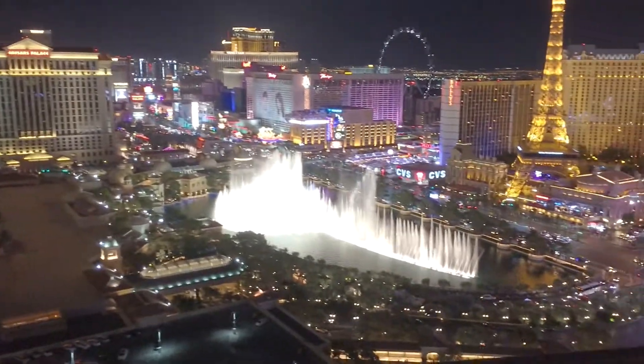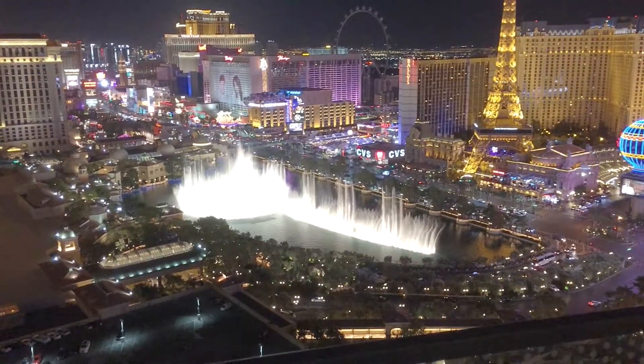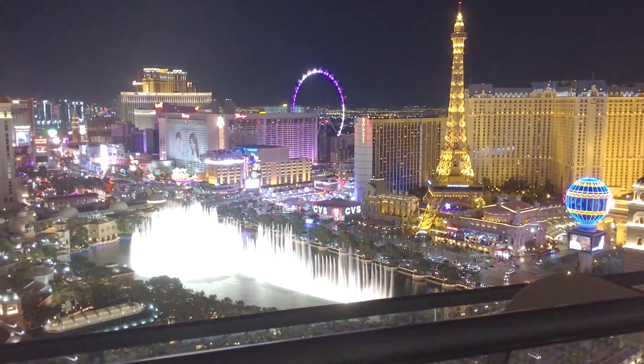And then the terrace, with a beautiful view of Las Vegas at night. There's a couch and a chair with a table, and again, a beautiful view of Las Vegas.